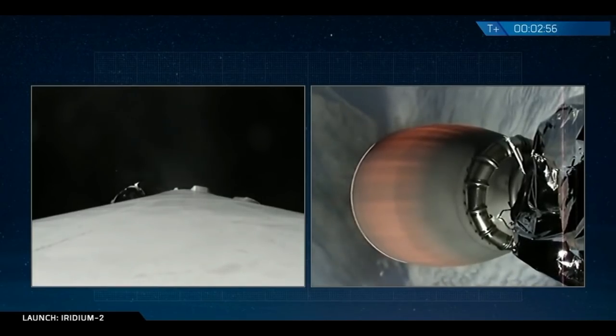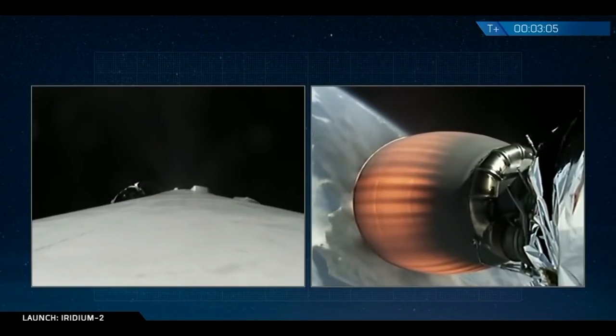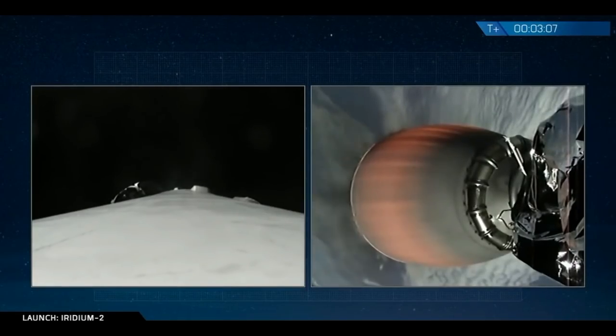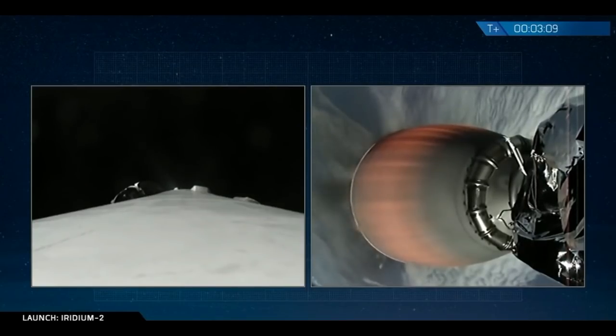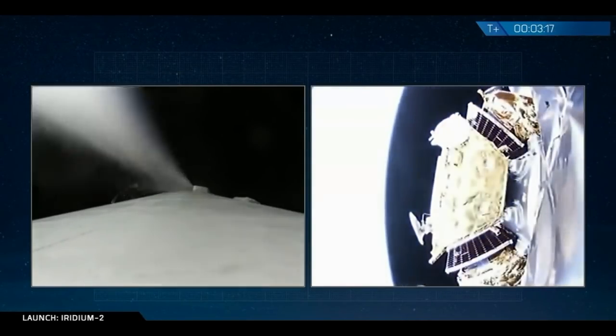We're coming up on T plus three minutes. Stage separation and re-ignition successful. The first stage boost back burn is underway. We're coming up on fairing separation now around the ten Iridium satellites. Fairings separation confirmed.